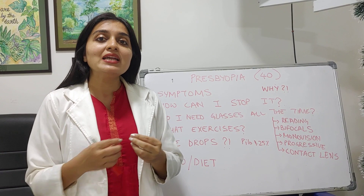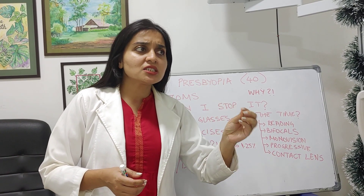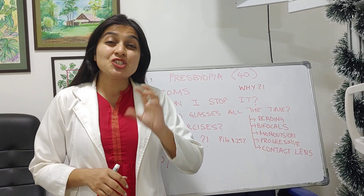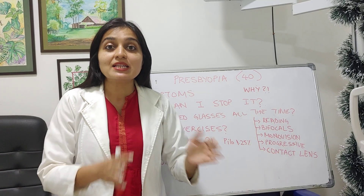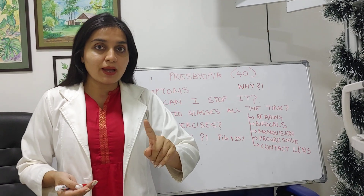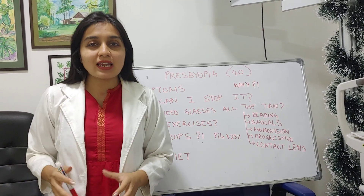Presbyopia - when does that happen? It starts around the age of 40 years. You may have just turned 40, or you've been 42 or 43 and now started to experience the symptoms. Can children get presbyopia? No. If a child has a plus number, it's called hypermetropia. If someone who's never worn glasses through their life gets a plus number at 40, or someone who's been wearing minus numbers and now needs reading glasses for near - that is presbyopia, generally after 40.